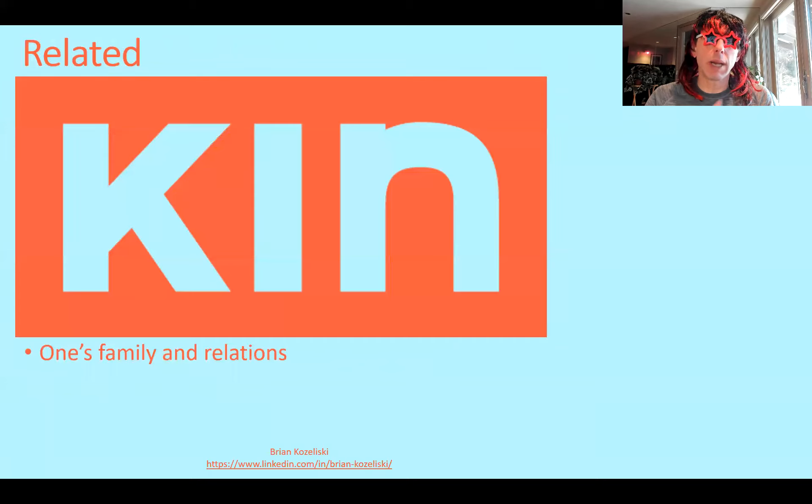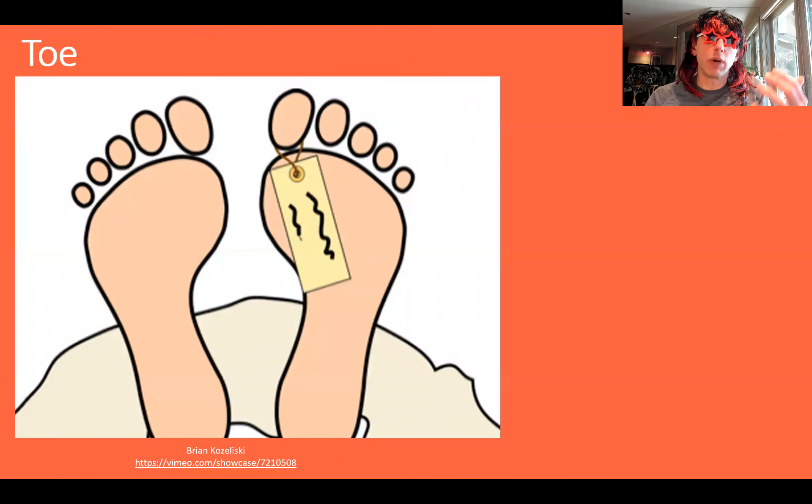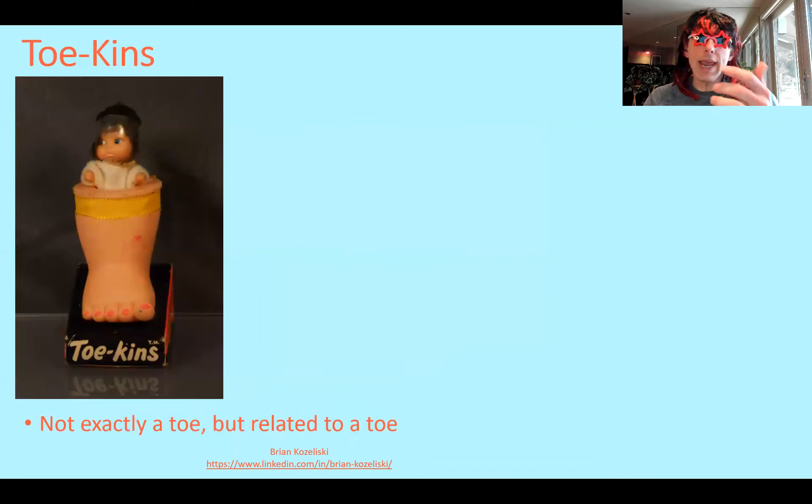Now, what we're going to do is we're going to break that down. Kin, as you might know, means related. Toe — everyone knows what a toe is. And so you've got a token. So that's basically it's not really a toe, but it's related to a toe.